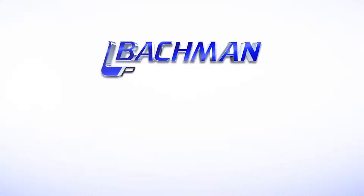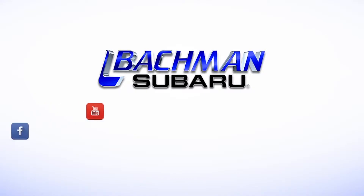For more news, reviews, and how-tos on the 2017 Subaru Outback and other Subaru models, please subscribe to our channel.